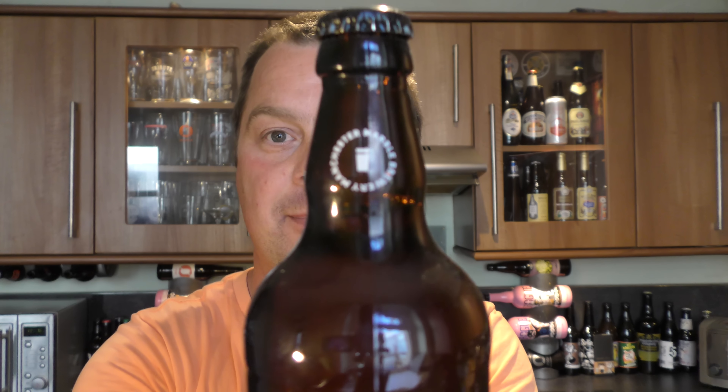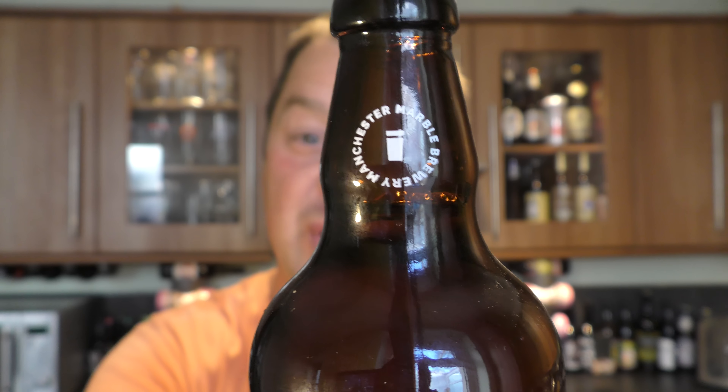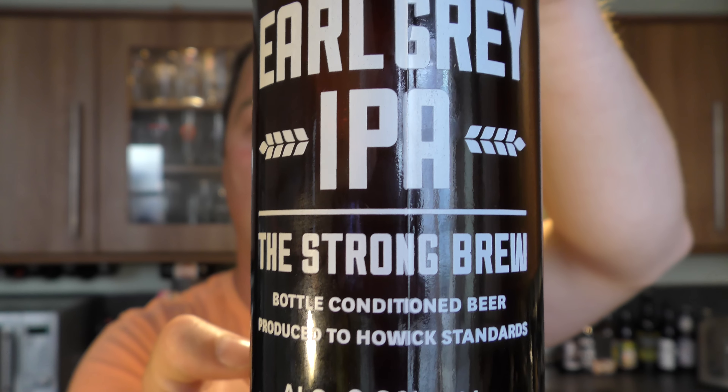It's beer o'clock on Real Alecraft Beer. Today we've got a beer from the Marble Brewery in Manchester. It's been an awful long time since I reviewed one of their beers, and I'm really looking forward to this one. It's a bottle of the Earl Grey IPA, described as the strong brew.